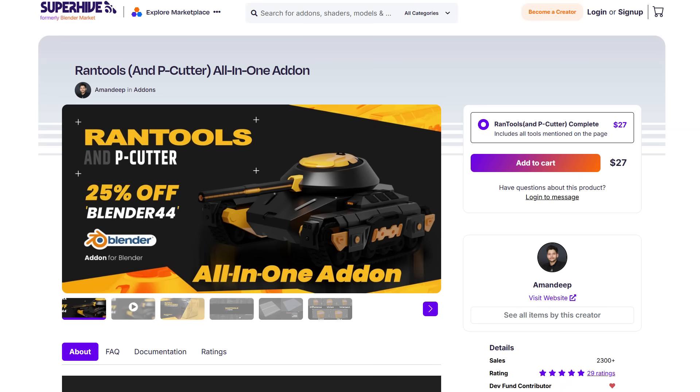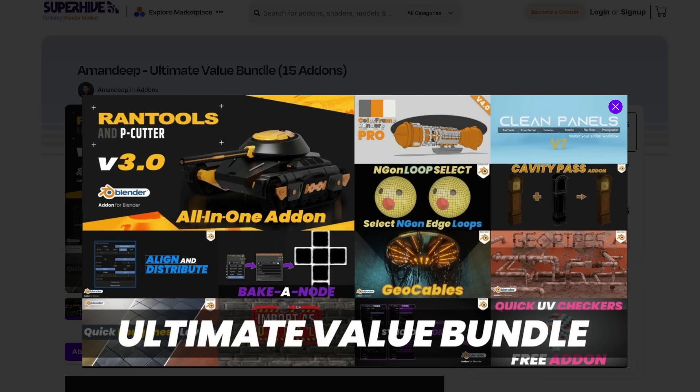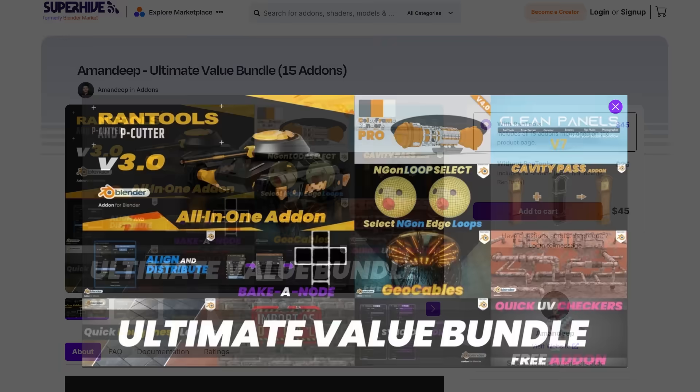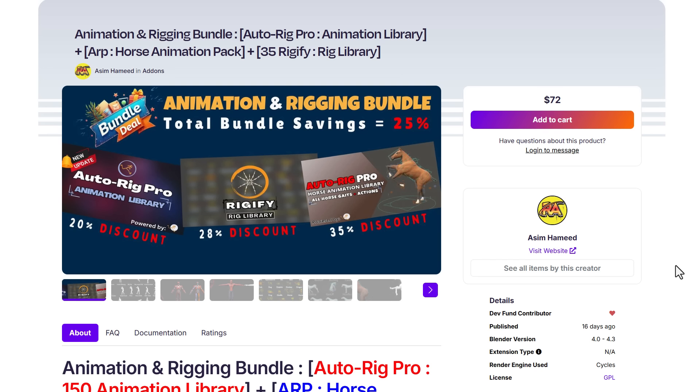Honorable mentions include Rantools at 25% off. MNDP is also running a bundle at 25% off that includes Rantools, Peacutter, Color Frame Render Pro, Duo Cables, Duo Pipes, Quick UV Checker, Clean Panels V7, Align and Distribute, Baking Node, and more — all for a limited time at 25% off.